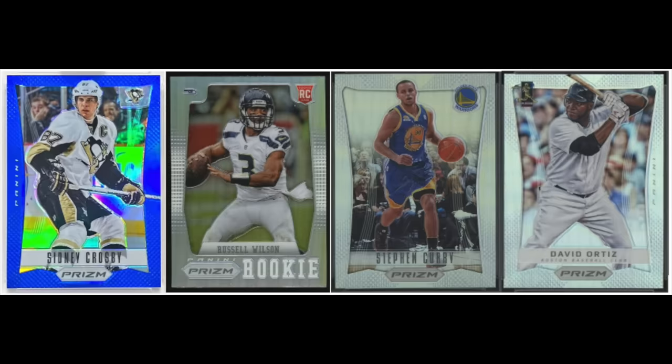Prizm parallels dominate the parallel world today in football and basketball. The first time we see Prizm Parallels was 2012, the first year of Panini Prizm in all four major sports. Today the parallels have gotten kind of out of control — 50-plus parallel versions of every card every year — whereas back in 2012 there were around five or fewer, basically just the standard colors: blue, green, red, gold, and silver.